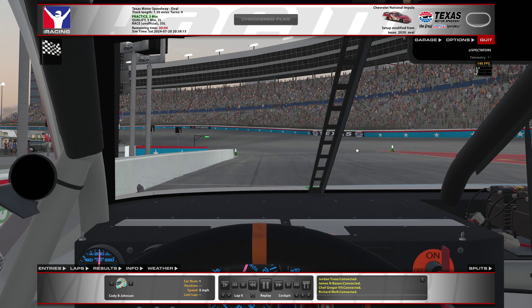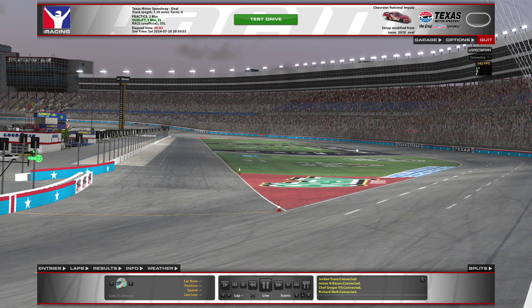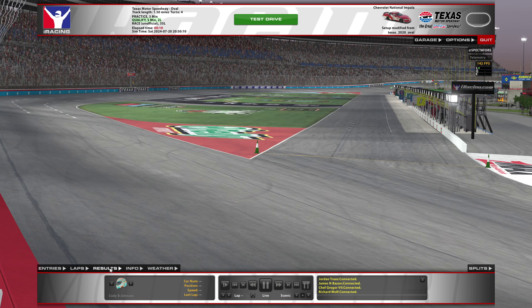If you're a very high iRating guy in top split and you've been doing laps and you've got your tire wear data — well, that's in clean air. You don't know how dirty air is going to affect you. This is a fantastic way to find out. Don't think you're too good or too bad to do this. I promise you people all across the spectrum are doing this.